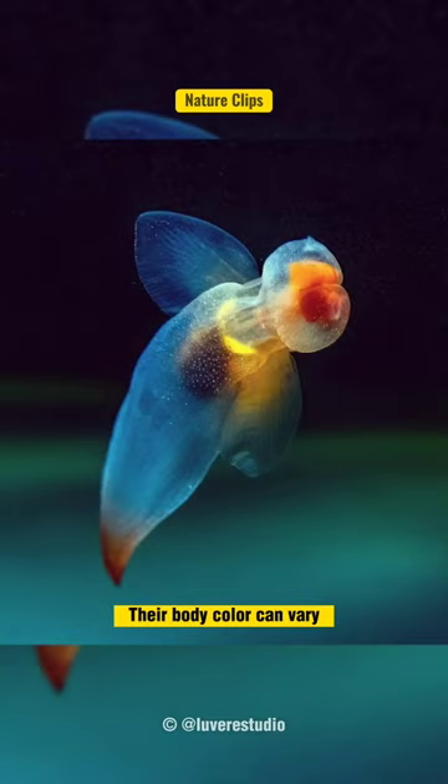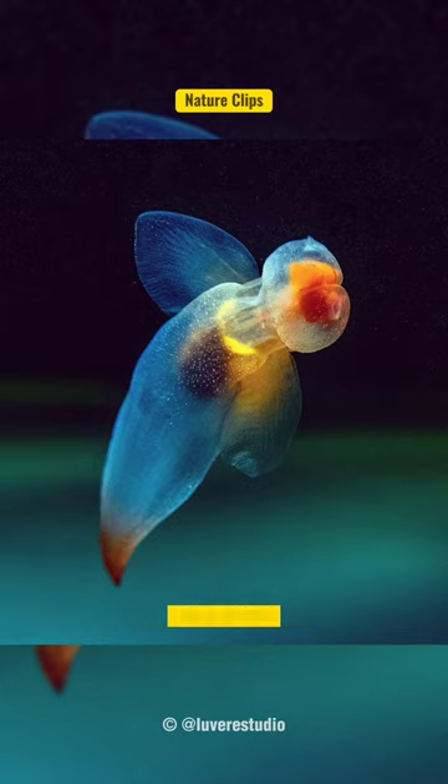Their body color can vary, including white, blue, red, or purple.